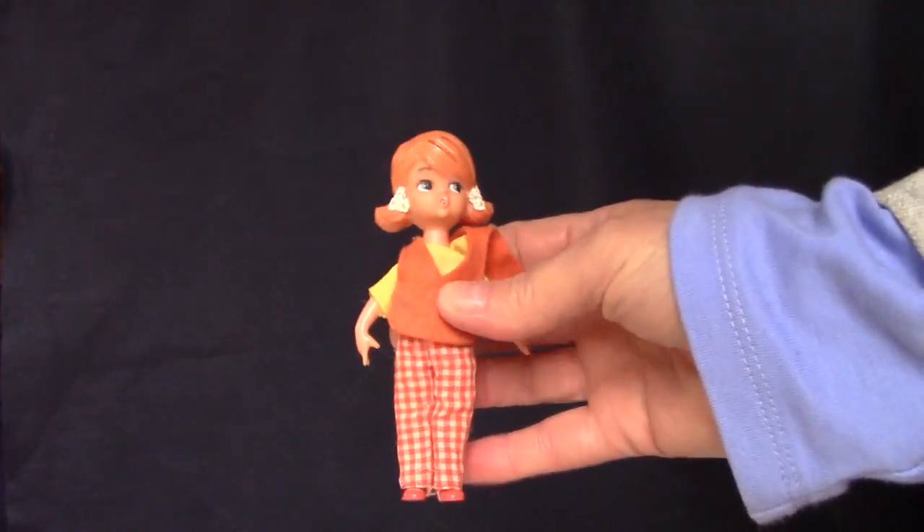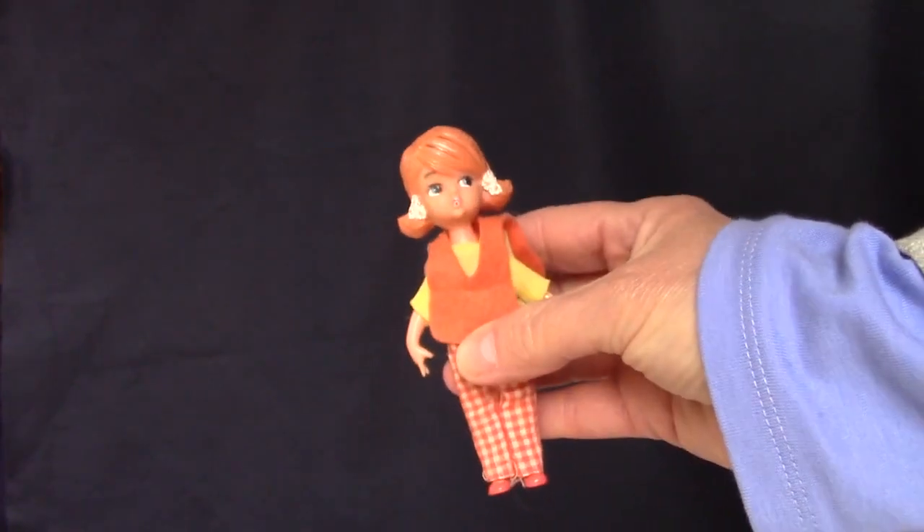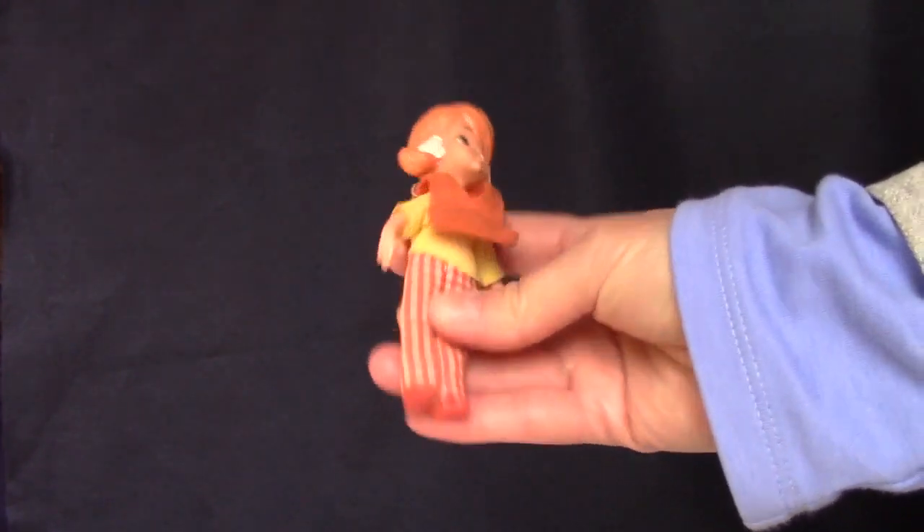Here's one of the Hasbro Dolly Darlings from the mid-1960s. She's called Beth at the Supermarket, and originally came with a little shopping cart and some miniature food items. Now here's a doll whose hair I can't mess up.